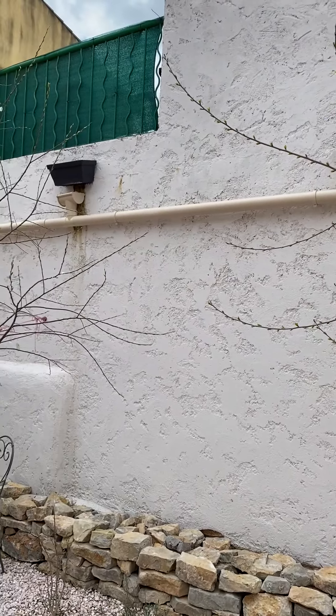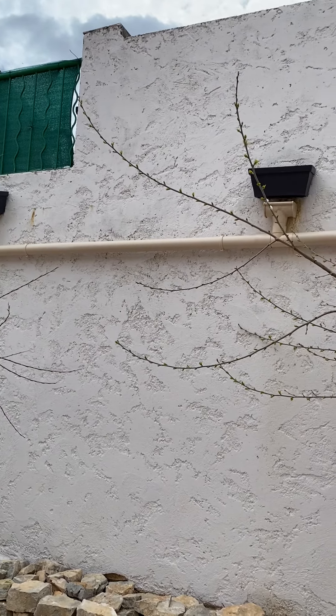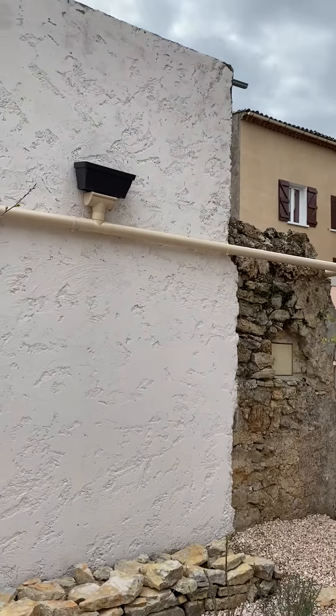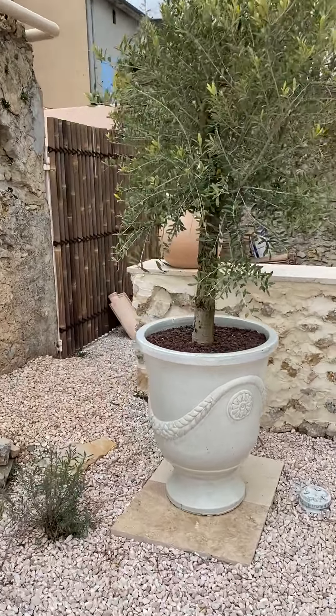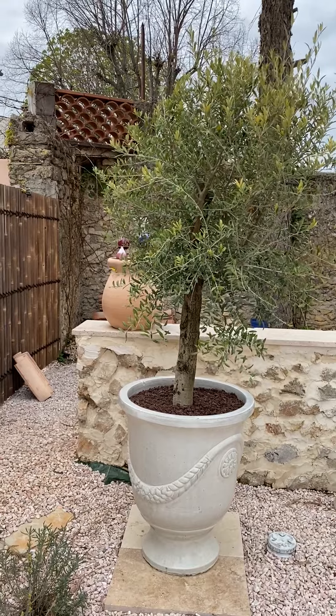We painted this wall and redid the gutters. Those gutters are actually our neighbor's balcony — when it rains, their water runs off and comes into our yard. So he redid the gutter to go out to the side.